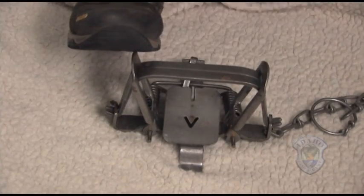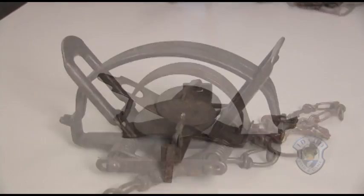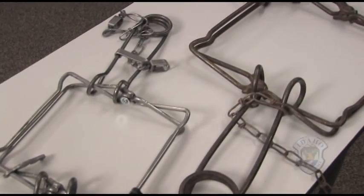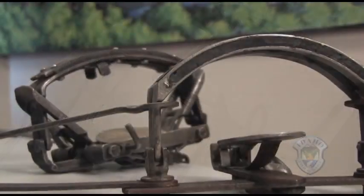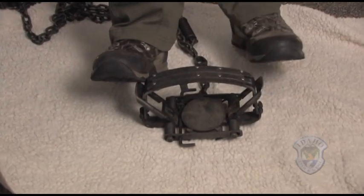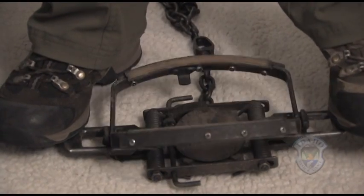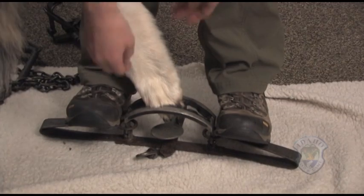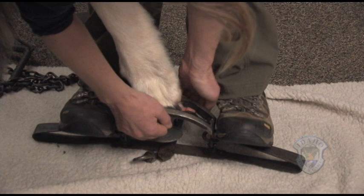All these trap styles are available in a range of sizes. The larger traps will be more difficult to open, but the same principles apply. The larger coil spring traps can be compressed with your hands or feet. The larger double long spring traps can be compressed with your feet while pulling your weight towards the jaws.